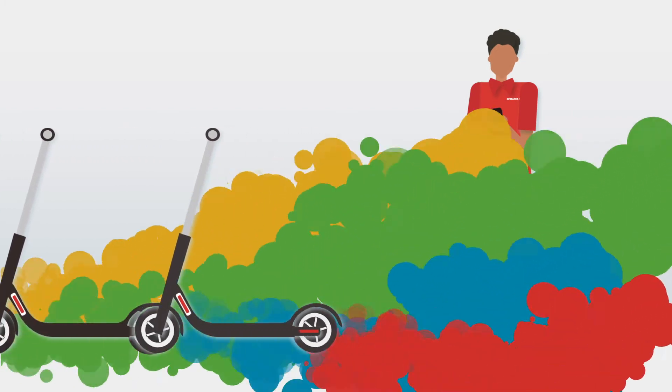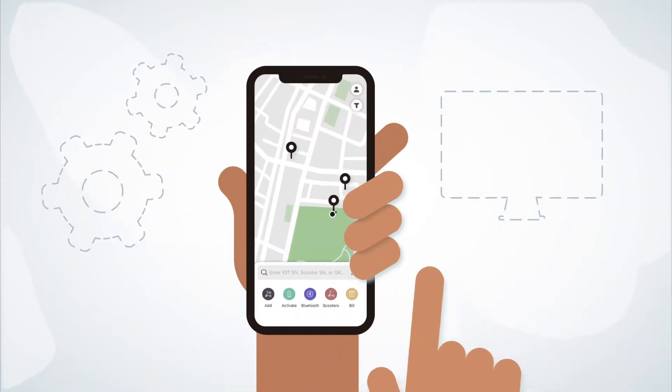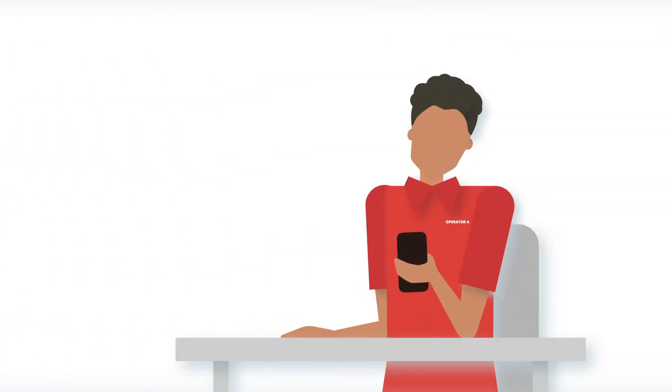With Segway Launcher, you can launch, monitor, and manage your fleet by yourself, cutting out critical time spent waiting on support teams, and eliminate the need for a desktop computer. As long as you have your mobile phone, you can use Launcher anytime, anywhere.